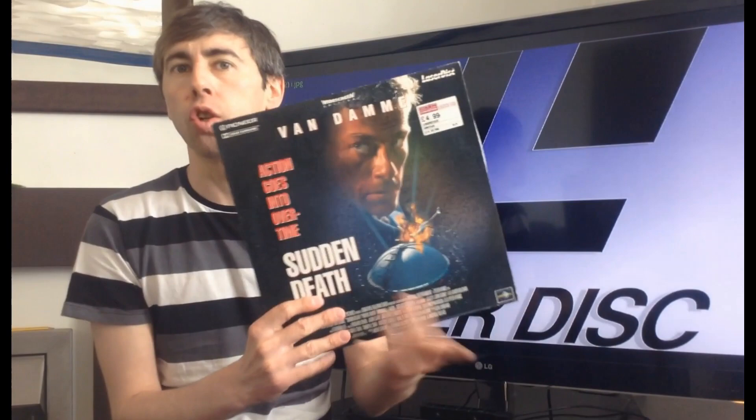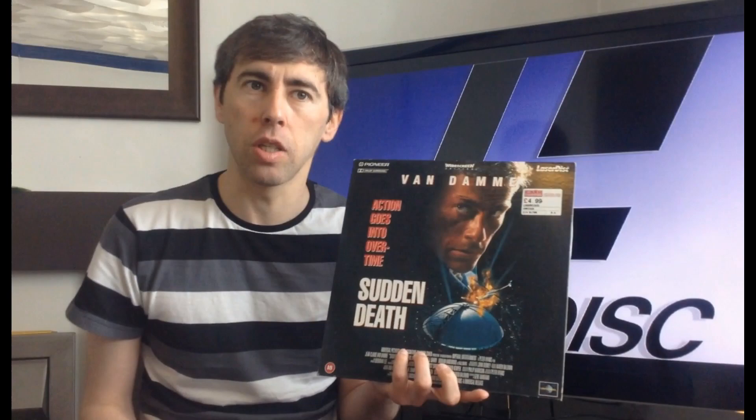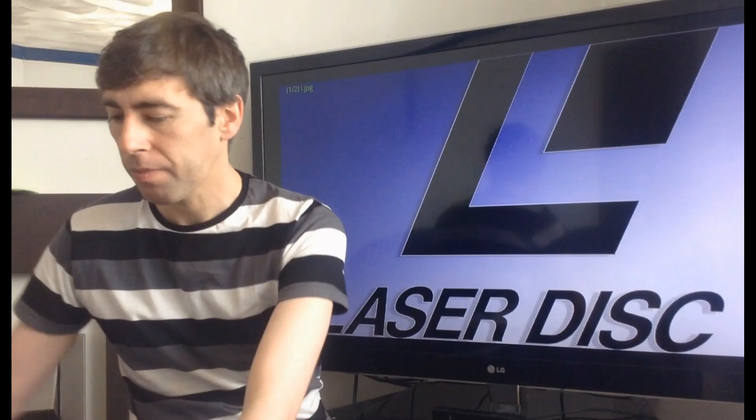Another great thing about Laserdisc is that you can go on Cash Converters and pick up something like Sudden Death on Laserdisc. It's a Die Hard in an ice hockey rink kind of film — not my favourite film ever made, but you've got great artwork, a chapter list on the back, and it just looks incredible, especially for films you really love.